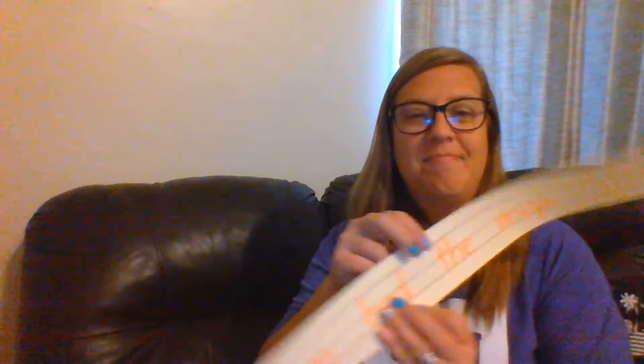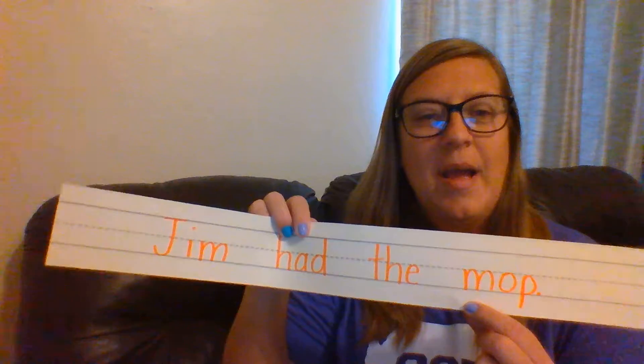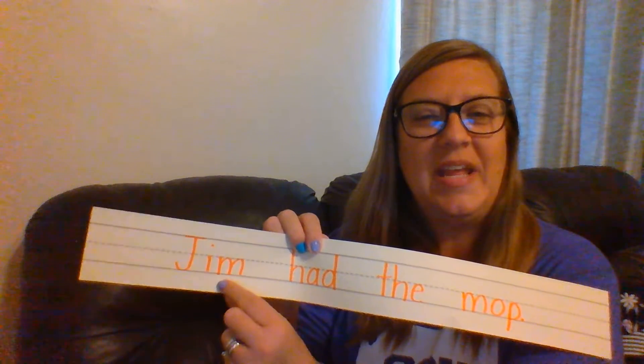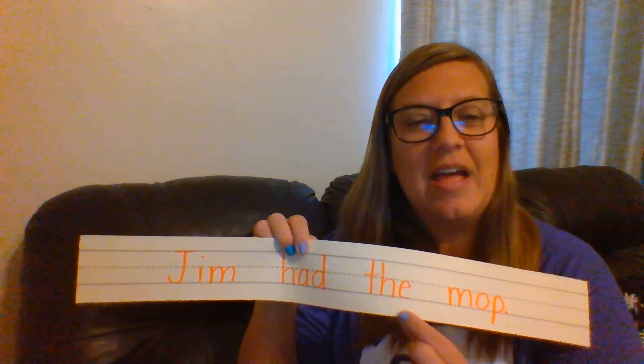Very good. Let's read it again. Jim had the pup. Very good. Alright, this time we're going to change the word pup to a new word: M-A-P. Mop. Very good. Let's read this one. Ready? Jim had the mop.